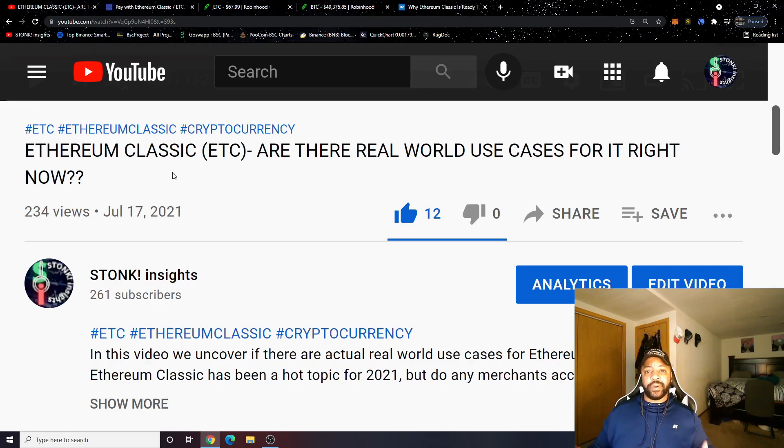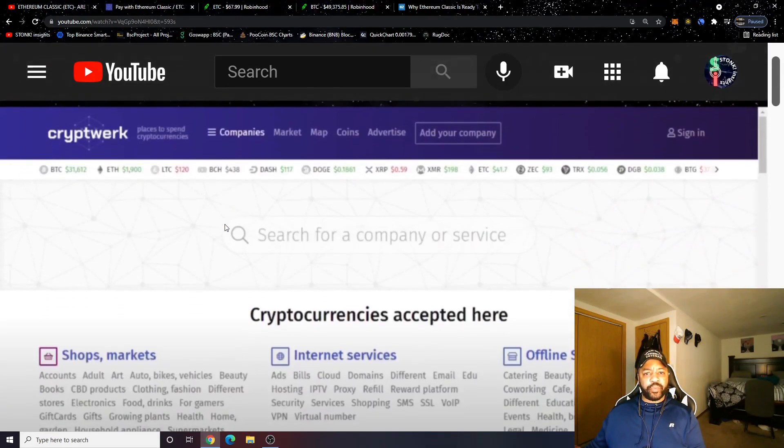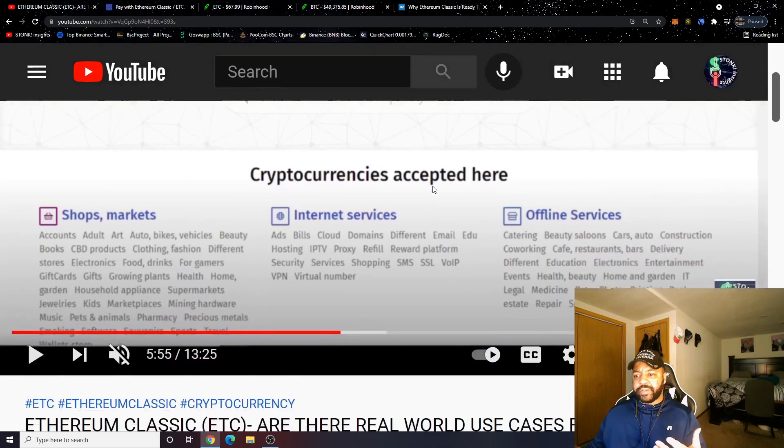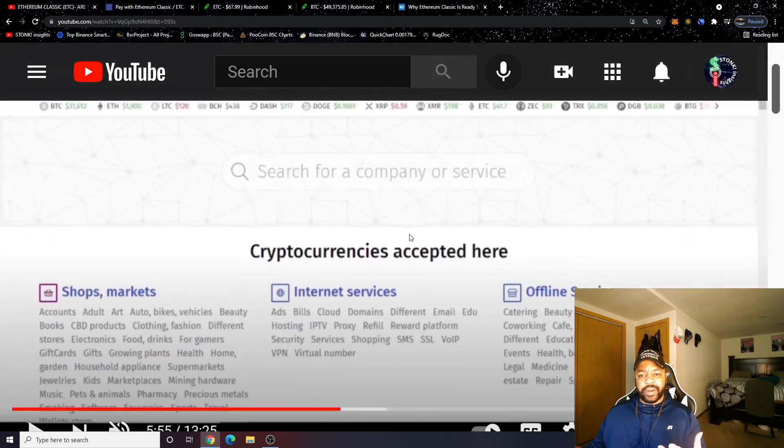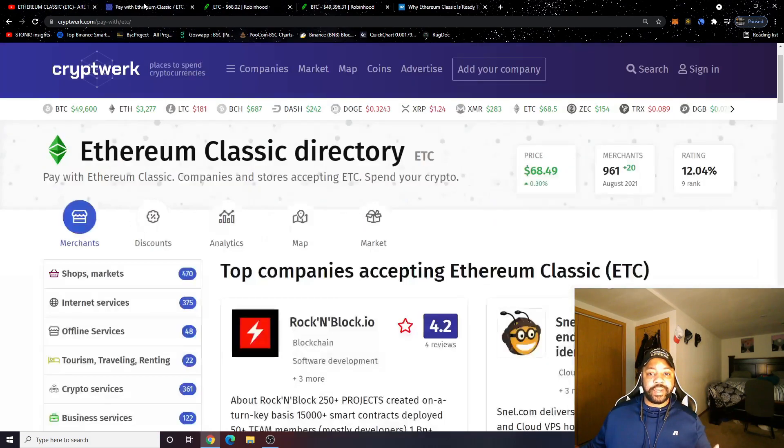In that previous video we looked at real world use cases for Ethereum Classic. Ethereum Classic was at the number nine spot, and we saw that Ethereum Classic had 924 merchants at the time. I wanted to update you guys every month on how many merchants were added, so we're going to head over to cryptwerk.com to check the Ethereum Classic merchant directory.